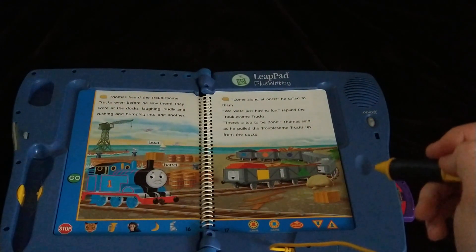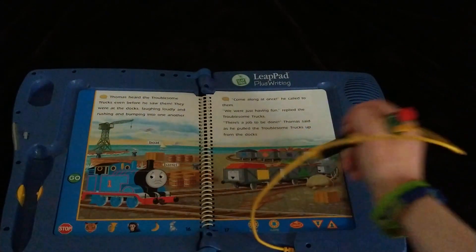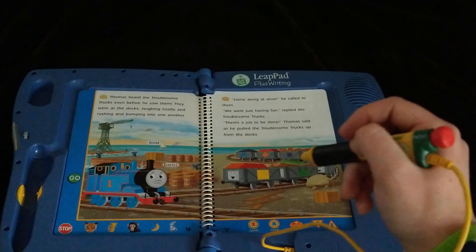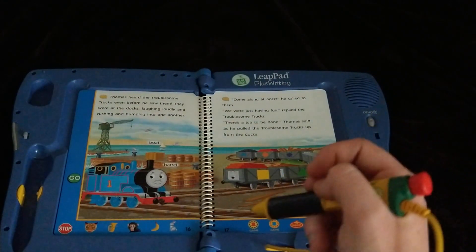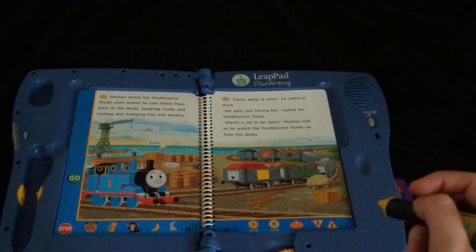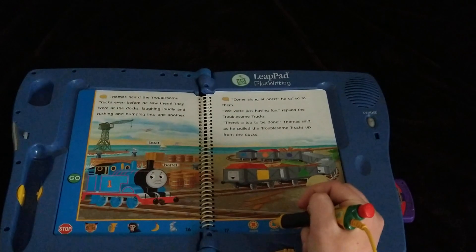Touch one of the troublesome trucks to find out which one is whistling a tune. You found a troublesome truck. The troublesome truck we're looking for is carrying coal. That's the last one. Yes, I got it! You found a troublesome truck that is whistling a tune. To play again, touch the red hat at the bottom of the page.